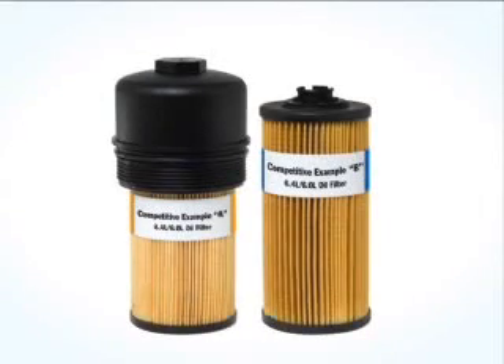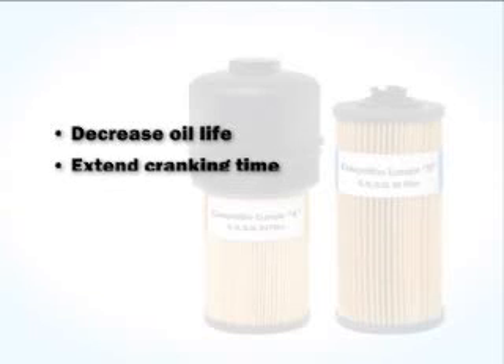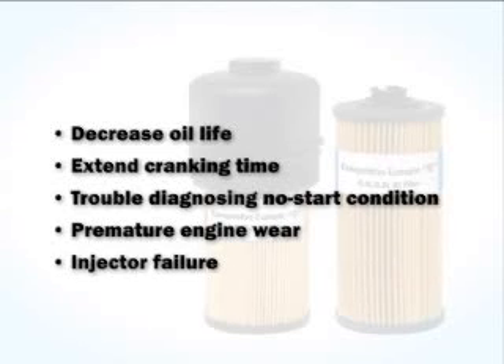How does the competition stack up? Not well. Competitive filters often don't get the job done. In fact, using a competitive filter could put your Power Stroke Diesel engine at risk. It could decrease the life of your oil, and on the 6-liter, extend cranking time at engine start-ups, cause trouble diagnosing a no-start condition, and cause premature engine wear or injection failure due to inadequate filtration of debris and particles. All of these can result in excessive and unnecessary repair costs.